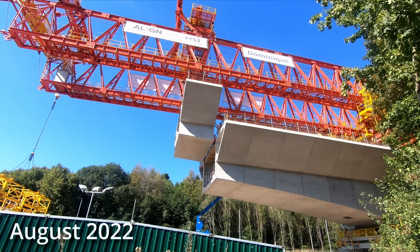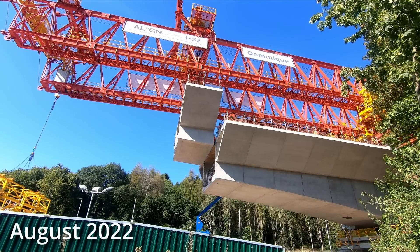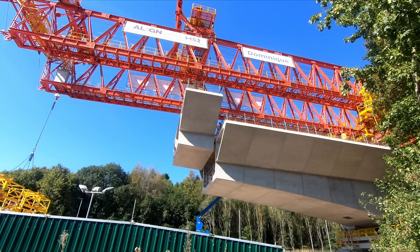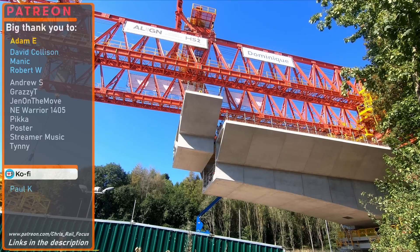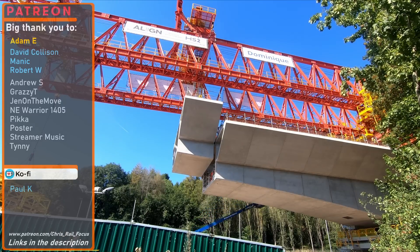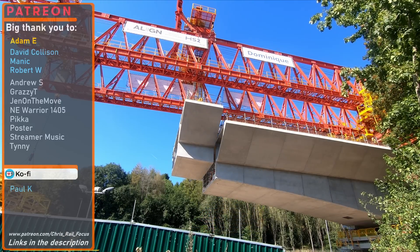It has been almost a full year since I last visited the Colne Valley in Denham to see some of the very first bridge segments for the Colne Valley Viaduct being installed. At the time, a huge 700-ton bridge-building machine known as a launching girder was just about to make its way over the A412 North Orbital Road.